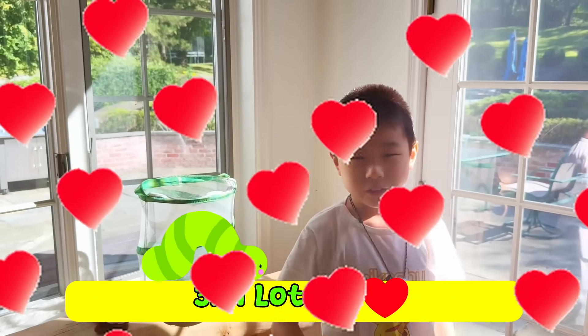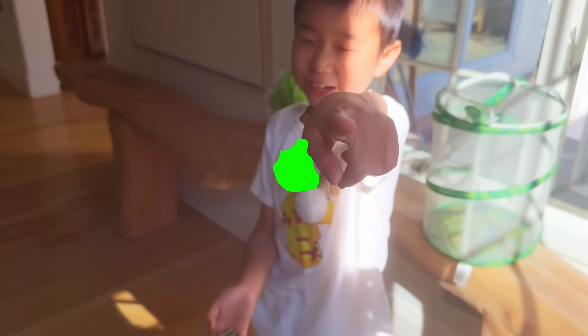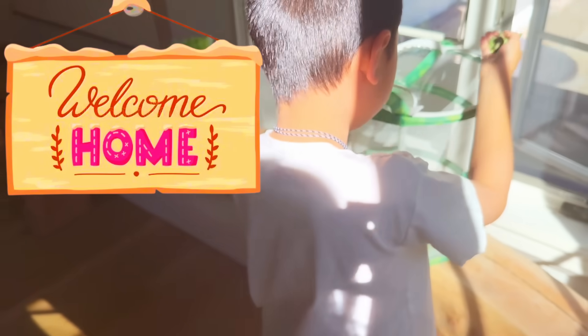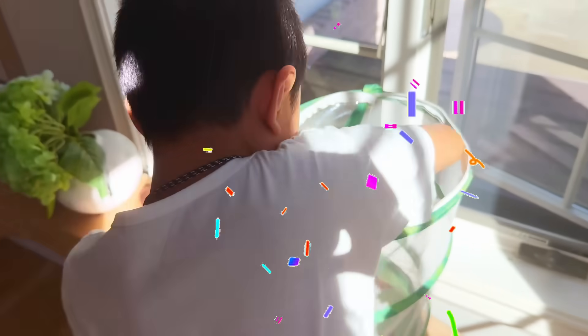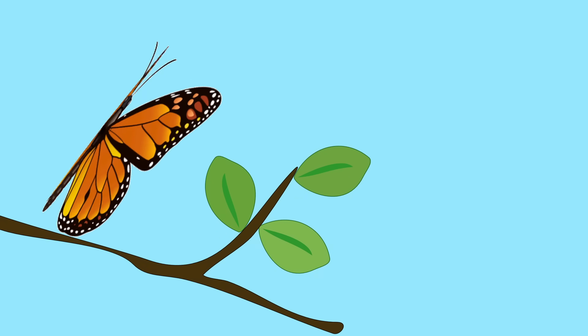Number three: treat them with a lot of love. He doesn't even have a name yet — do you guys have any ideas? Maybe Buttercup! What do you think, guys? Welcome home, Buttercup!